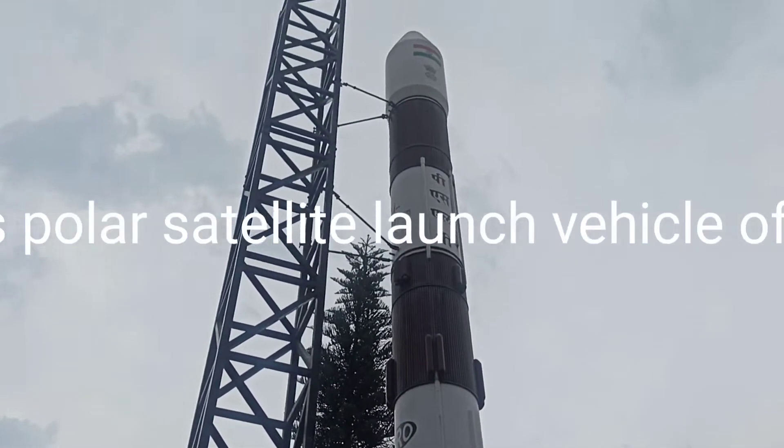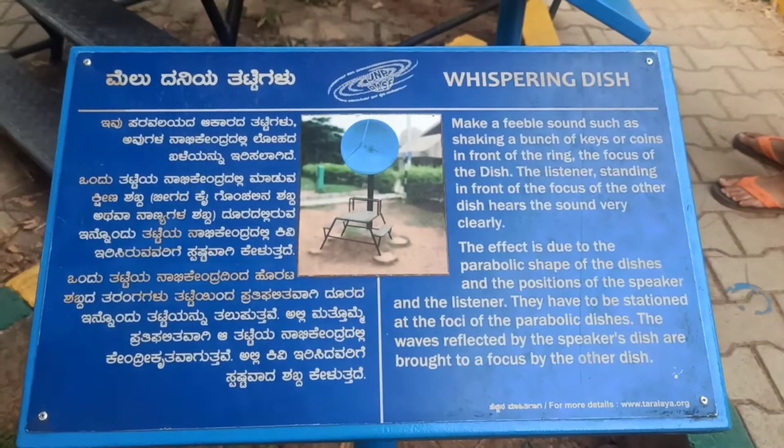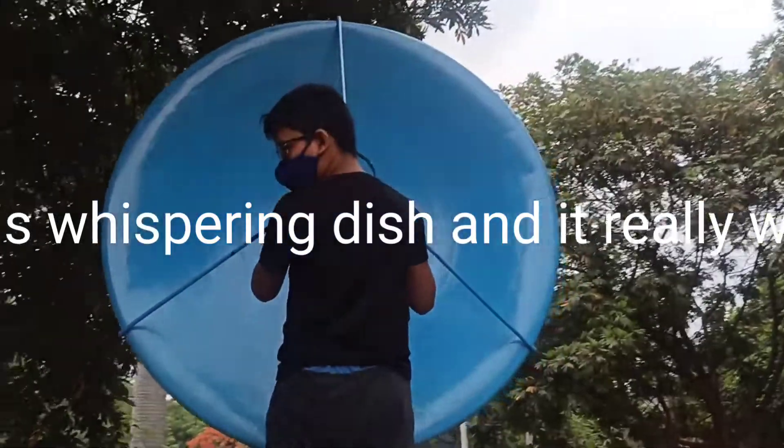This is a polar satellite launch vehicle of India. This is a whispering dish, and it really works.